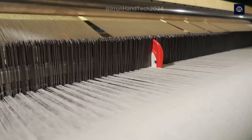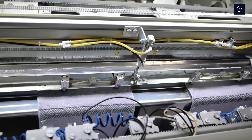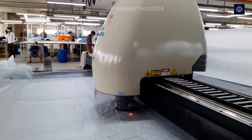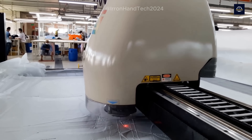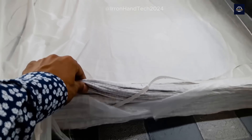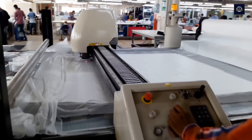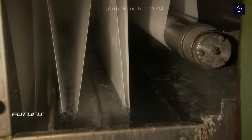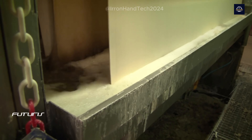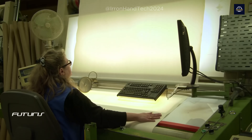Once the fabric sheet is woven, it goes through the finishing stage. This stage includes several smaller steps — from cutting, sewing, and dyeing to the final quality check. Automatic cutting machines help cut the fabric into smaller pieces, ready for sewing or further processing. Dyeing is also an essential process: the dyeing machine uses special dyes to create fabrics with bright and durable colors, making the recycled fabric more attractive and suitable for various applications, from fashion to industry.